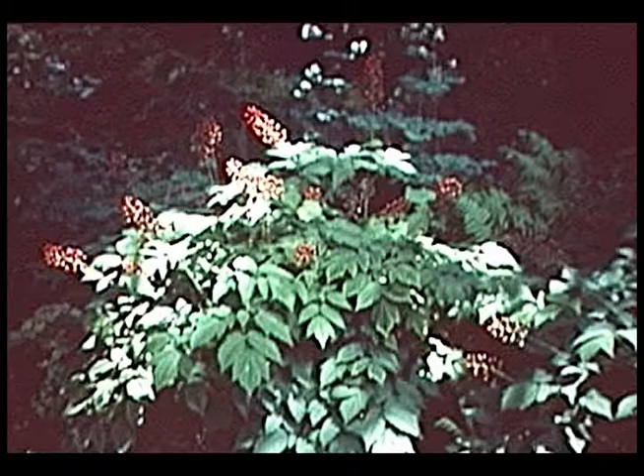Here we have red baneberry, which is native to Iowa. It has little flowers that are not very showy, but after flowering it forms berry-like fruit that turn a dark bright red. There's also a white baneberry with white fruit. One word of caution: the fruit are poisonous — you should be aware of that. Red baneberry does best in a moist, well-drained soil in heavy shade.